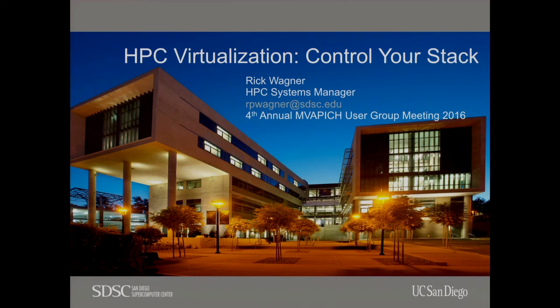Other fun things to note: I am the HBC systems manager, and I'm happy to be here. My boss is in the room. I met Majumdar, who has worked with DK Panda a lot.